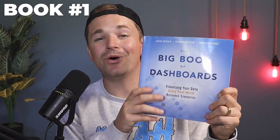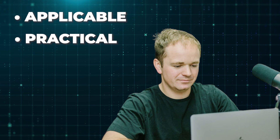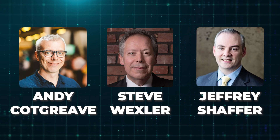Let's start with book number one, which is the Big Book of Dashboards. If you've been watching my videos for a while, you'll know that I'm a very hands-on learner. I don't really love theory — I just need things to be very applicable, practical, and hands-on. That's exactly what this book is. It's written by three Tableau legends: Steve Wixler, Jeffrey Schaefer, and Andy Cockgrave.